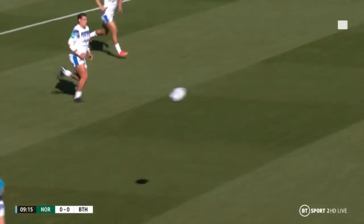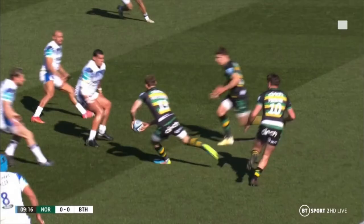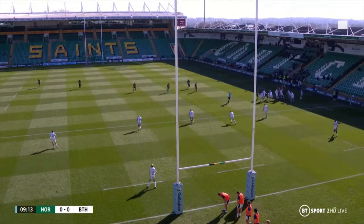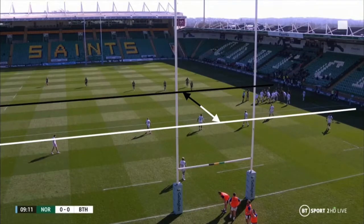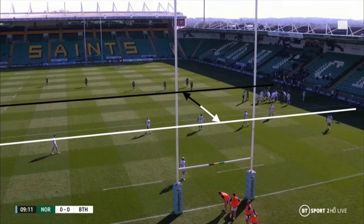I would immediately class this initial play-off-12 shape as ineffective by definition, as a result of the inside centre's failure to reach target and engage his opposite man — instead attacking the defensive 10, as we would usually see from a narrow unders and overs shape. This is most likely a result of running the strike play off the back of a lineout, with the defence having more time to adjust due to both teams beginning the opening phase 10 metres away from the advantage line.